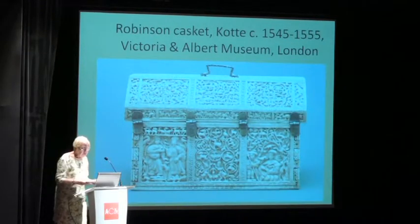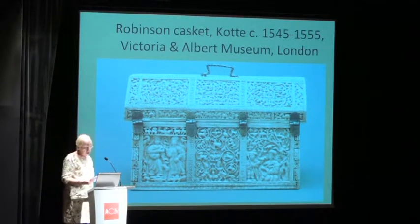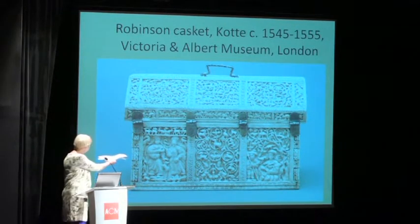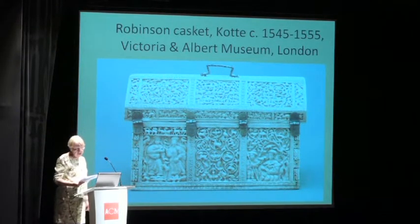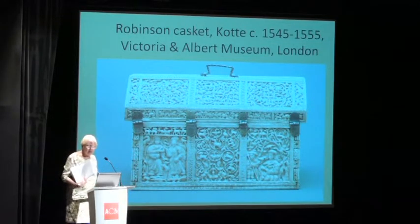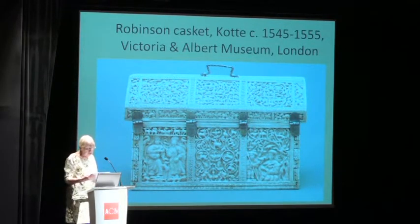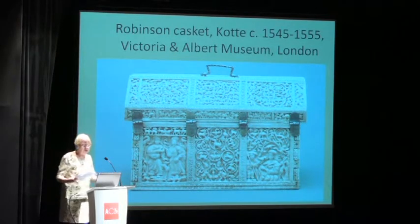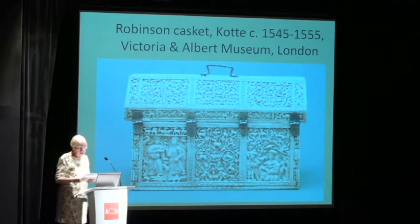On the back there are two images: Mary's betrothal, and at the other corner, the rest on the flight to Egypt. And curiously enough, these are not copied from engravings — they are proper inventions. They are, of course, told by someone who knew about the Christian religion, but they do seem to be original inventions.